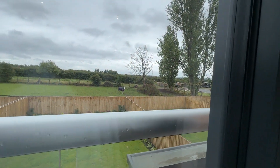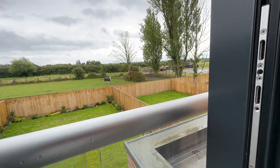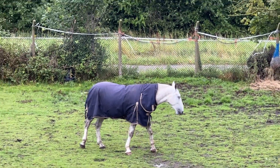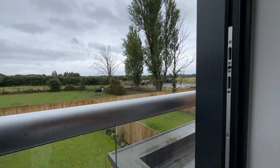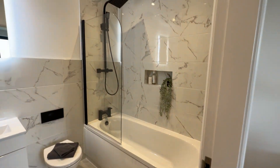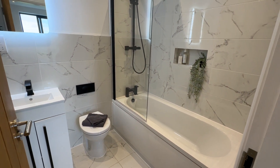And out the back here is your view — your back garden and then the field beyond, overlooking all the horses. Really nice. Then you've got your ensuite bathroom with a bath and shower over the bath, WC, hand basin, heated towel rail, and a light-up mirror. That's your main bedroom.